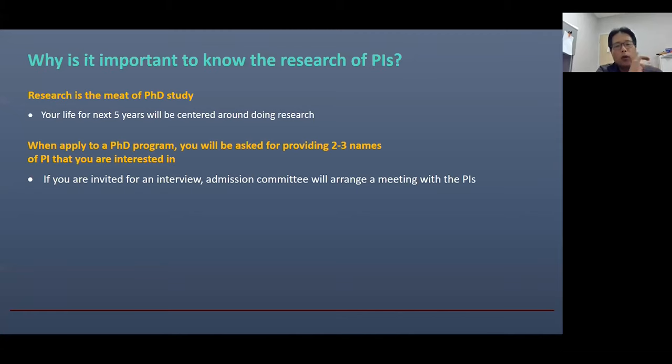Second, when you apply to a PhD program, you will be asked to provide two or three names of PIs that you are interested in. This is because if you are invited for an interview, the admission committee will try to arrange a meeting with that PI. The meeting is one of the most important parts of the interview process. During the interview, I often meet students who indicated interest in my lab, but when I ask why they are interested in my research, some students cannot tell me. This makes a very negative impression during the interview. So you don't want to choose random names from the faculty list.